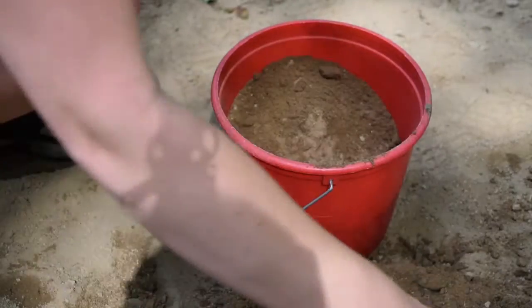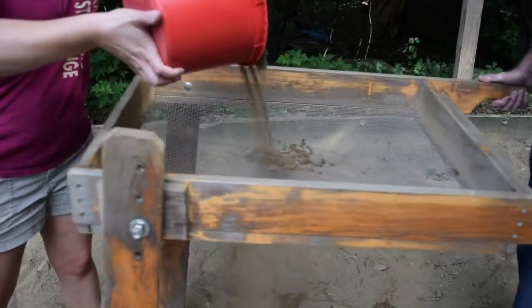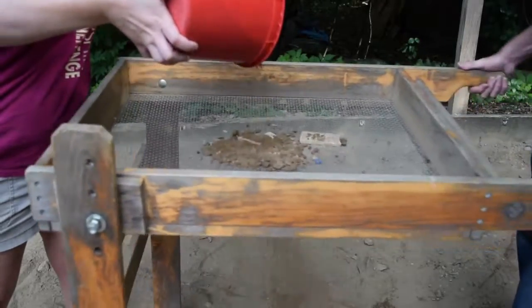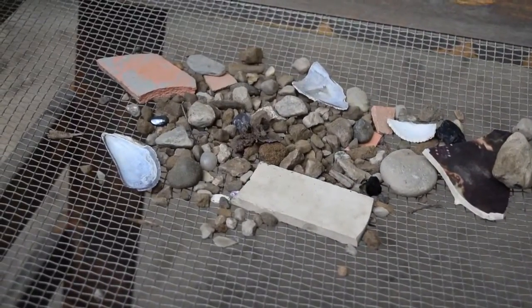We have different tools such as a bucket and trowels, brushes and dustpans. We also have sifters — the team will come out of the dig pit, go to the sifter, shake the dirt that's inside, it'll fall through and different types of artifacts will appear, and the students will try to determine what an artifact is.